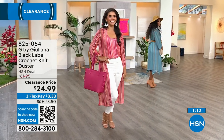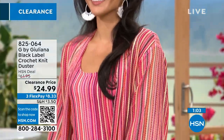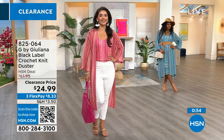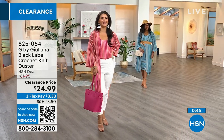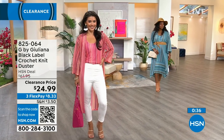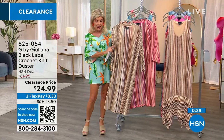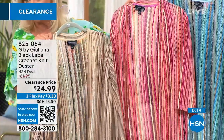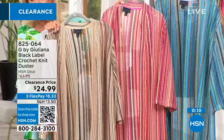Our crochet knit duster, item 825-064 — we have the matching tank top and that darling little dress. The dusters, to me, are one of my most empowering pieces of fashion. That third piece and the length just give you that little extra boost. It's a fabulous piece you'll reach for over and over. One more time through the colors: we have the papyrus, the beautiful pink, and the sky blue. If you want the papyrus, that has been our most popular — our number one seller in this color collection since we launched.